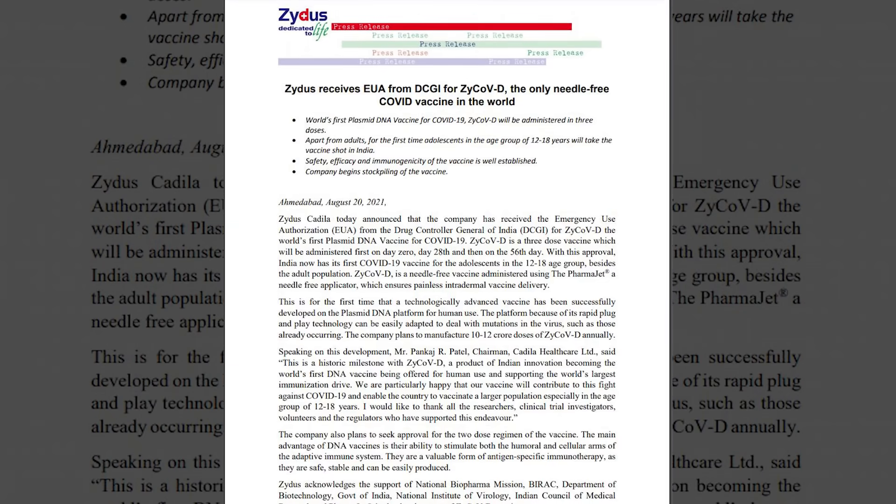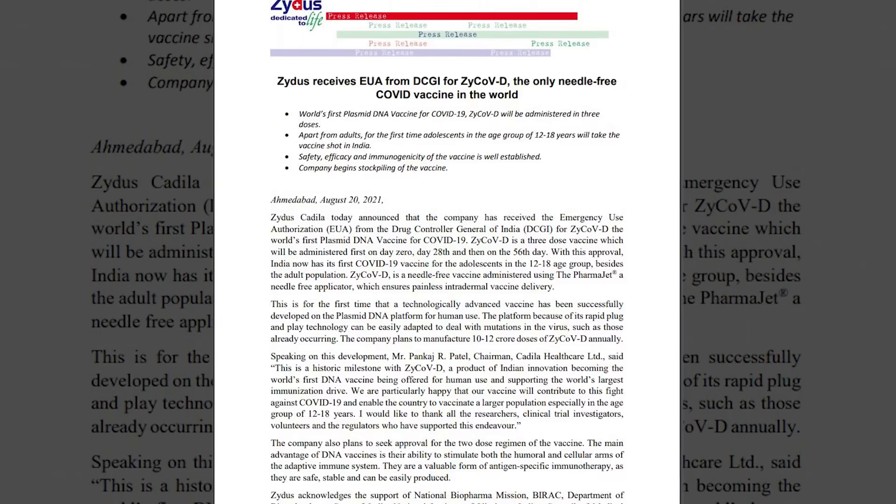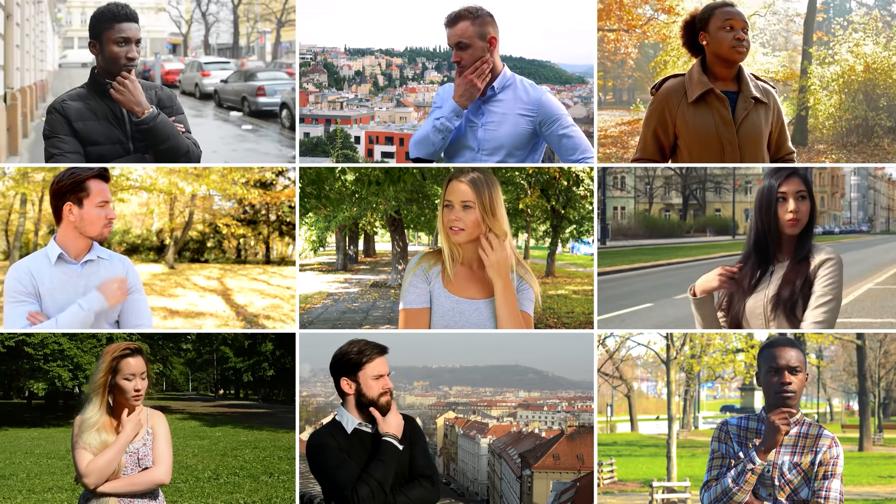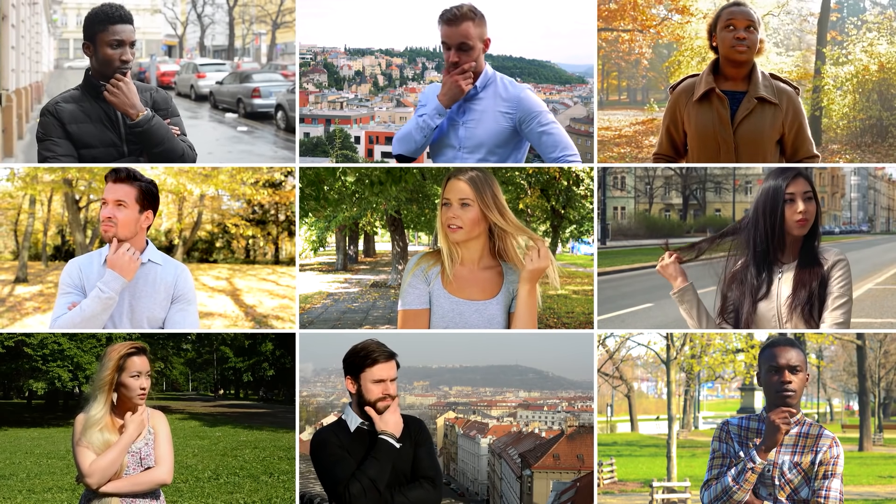Zydus said that the Phase 1 data was already published in the eClinicalMedicine journal of The Lancet. Yet many want to know the entire picture, which would be available in full after Phase 3.